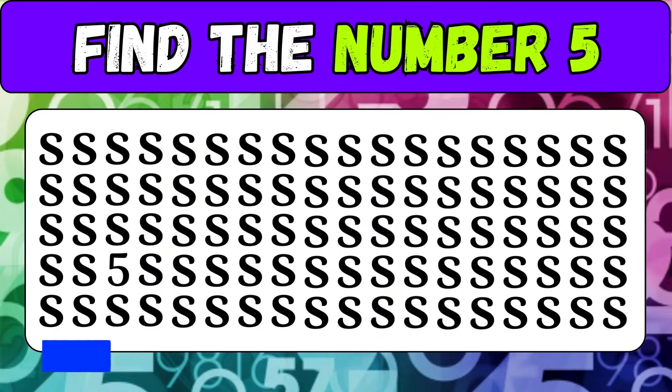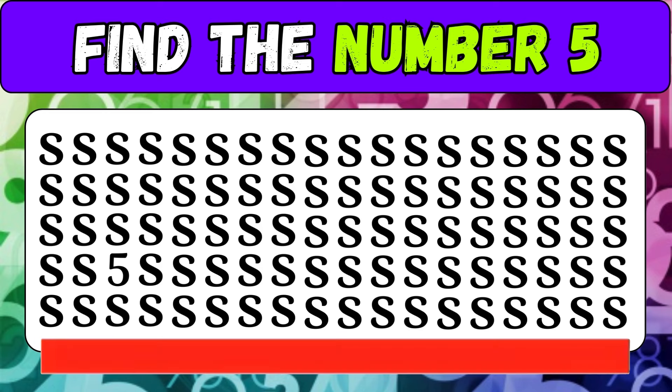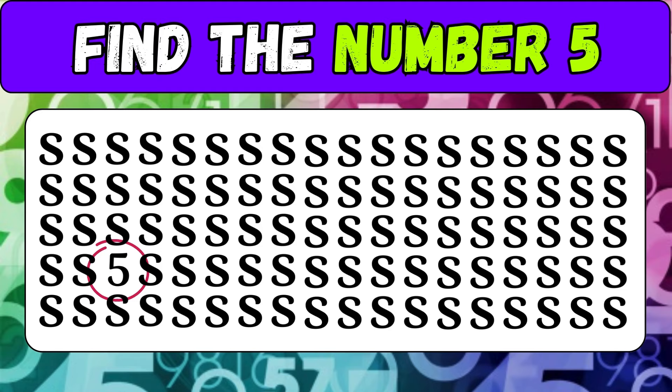Try to find the number five among the letter S. Here's the number five.